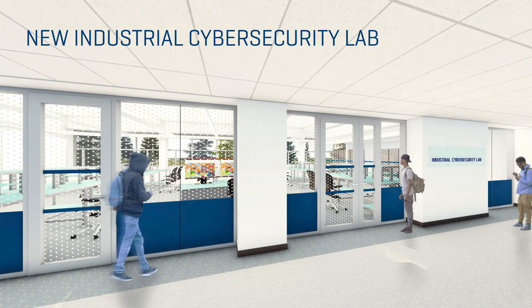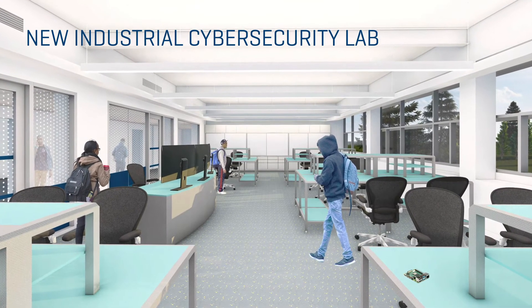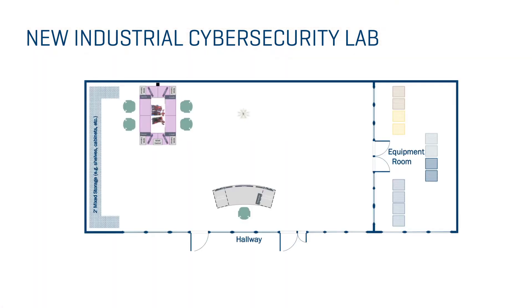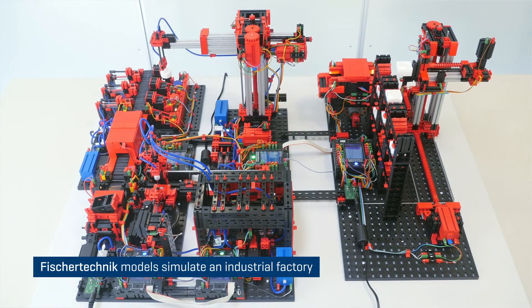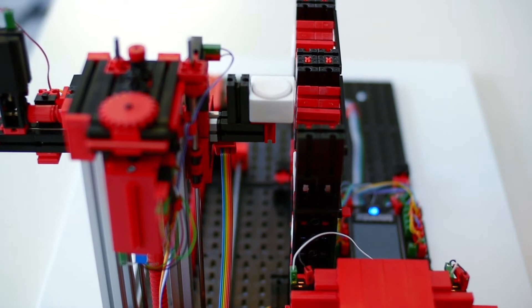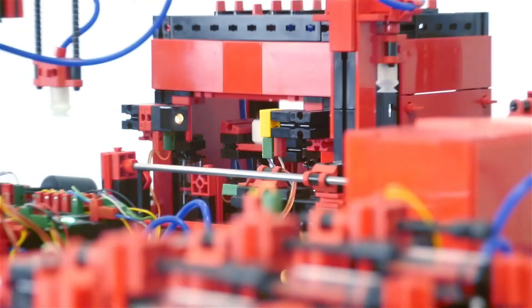The lab we're developing right now is unique in that it includes both operational technology and information technology as you'd find in an industrial environment. It's based on game theory — we have 20 students, so five teams of four. At the top of every workbench is a Fisher Techniques simulated factory that simulates the production of tires. The students are responsible for maintaining secure control of their factory and protecting it from attacks from outsiders — specifically the other teams in the room.